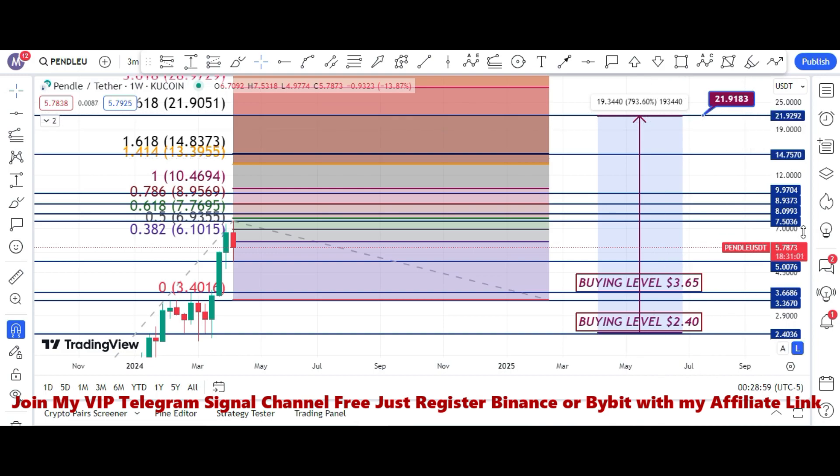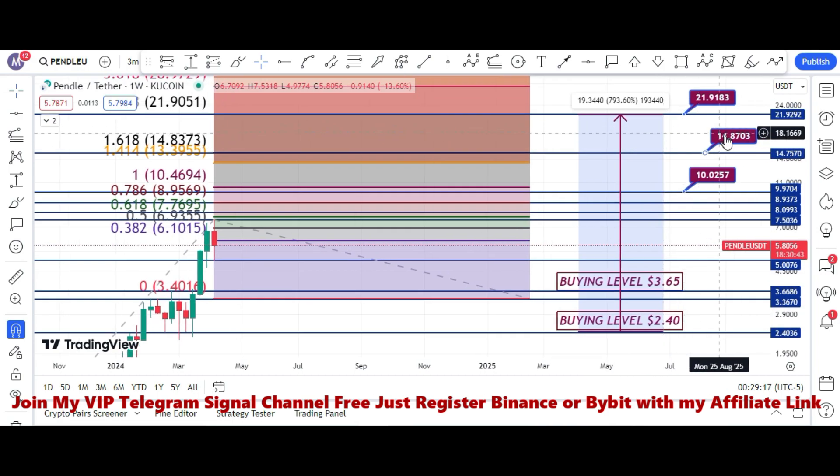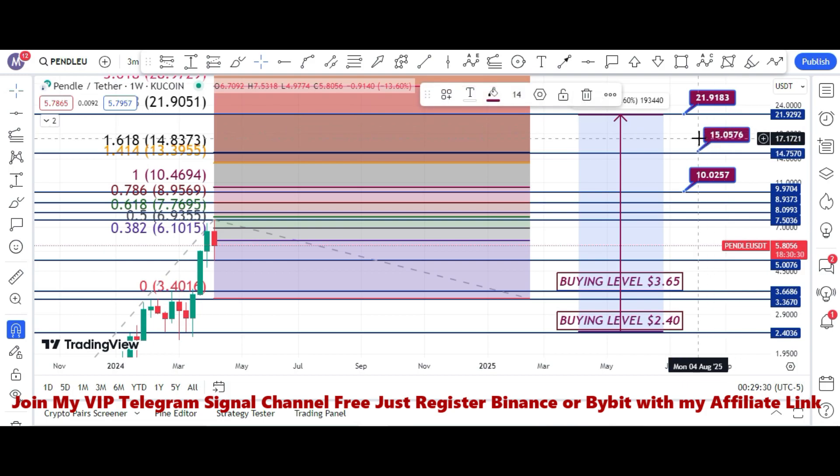We have to sell in stages. Our first selling zone is $10. Our second selling zone is $14.75 to $14.80. Our third and final selling target is $21.92 to $22. That is our final target.